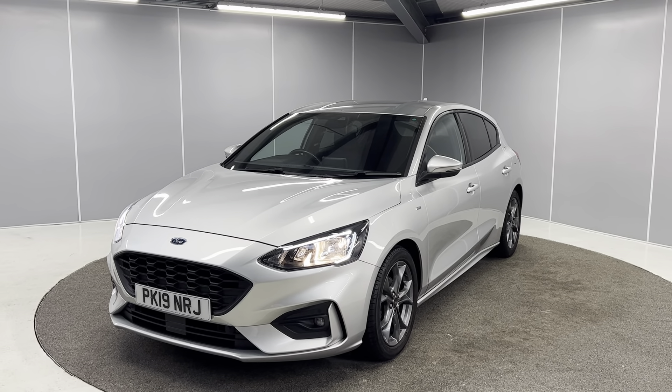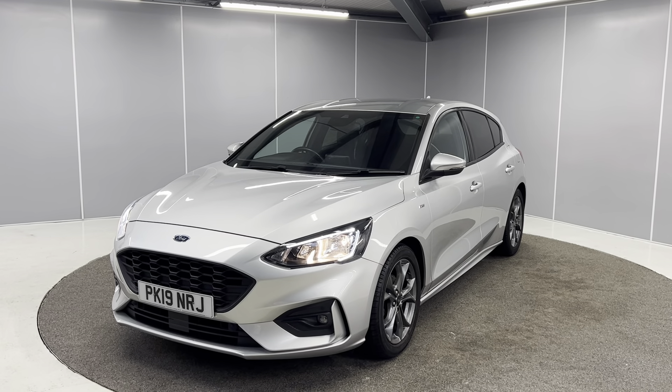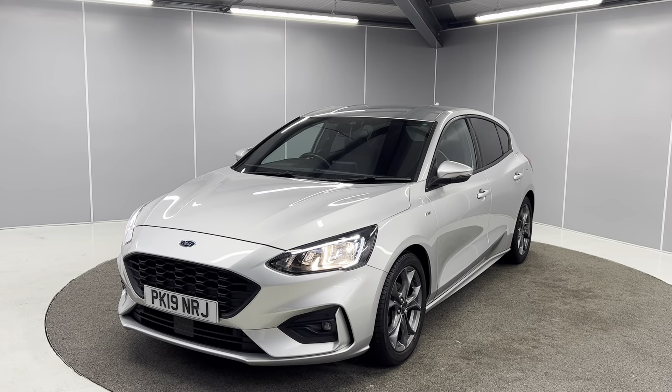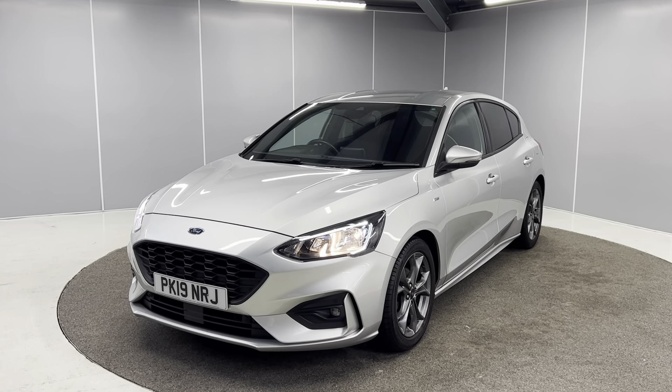It's a 1 litre petrol engine with a 5 speed manual gearbox, finished in silver metallic paint. I'm just going to be giving you a quick walk-around video showing you the car from a couple of different angles and pointing out some features as we go around it.